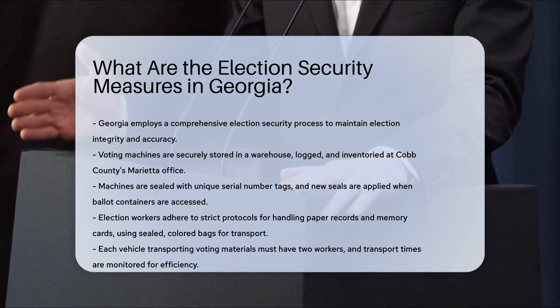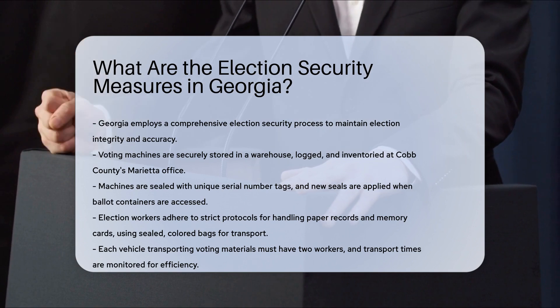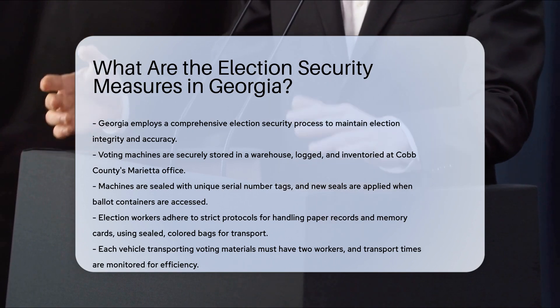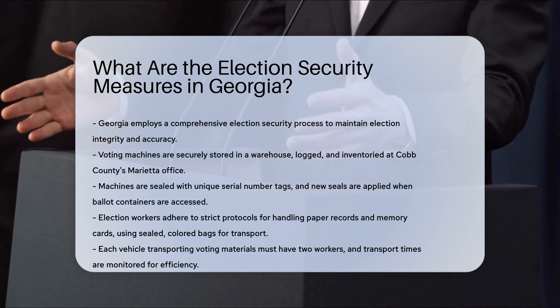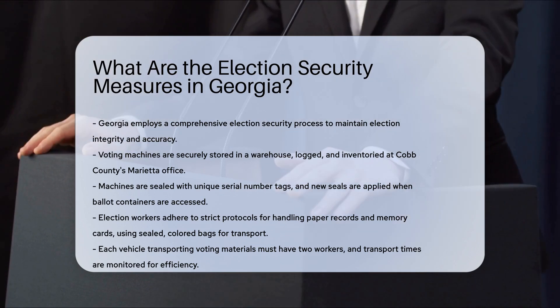Chain of custody and equipment security: voting machines and equipment are stored securely in a warehouse, logged and inventoried in Cobb County's Marietta office. Machines are sealed with multiple tags bearing unique serial numbers, and new seals are applied when ballot containers are opened, with serial numbers recorded.